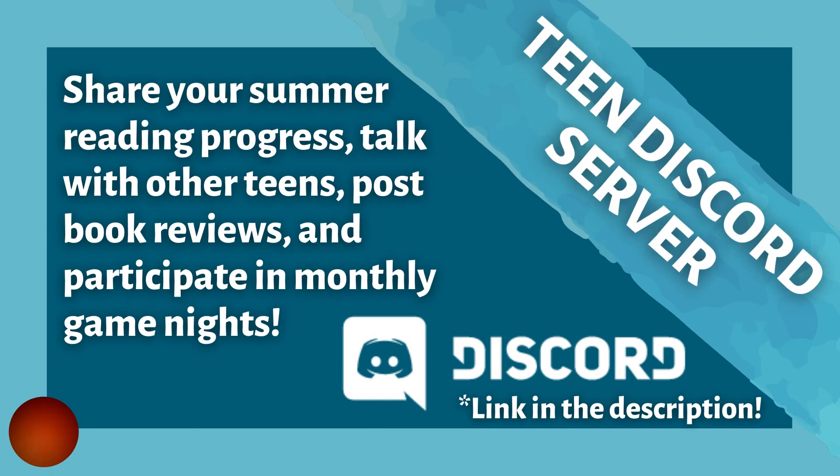The Teen Discord server will host our game nights for this summer, and we also have a channel dedicated to summer reading in the server. That's where you can talk with other teens virtually about how you're doing and share your progress towards completing the summer reading program. You can also post book reviews and find links to library programs. To join the Discord server, you'll need to click the link in the description and fill out the Google Form.